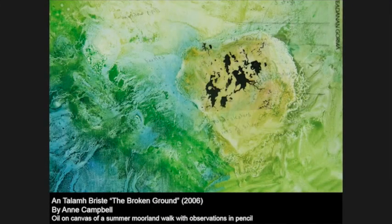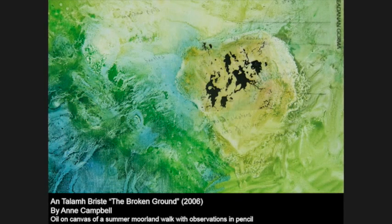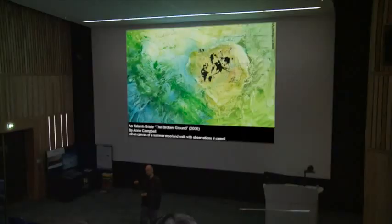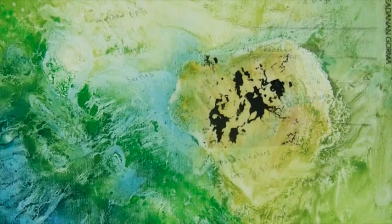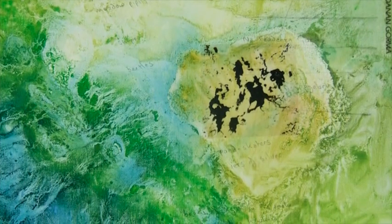The thing that surprised me most when I started studying peatlands was just how interconnected we all are with a habitat that most people never actually visit. The water we drink, the air we breathe — we literally depend for our lives on peat bogs.